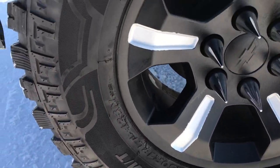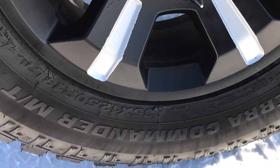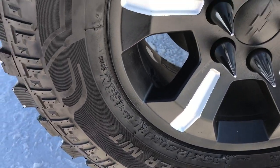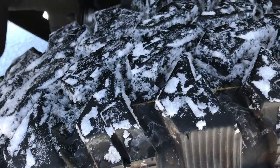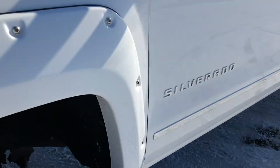Factory alloy rims. It has Centennial Terra Commander MTs — these are 35 by 12 and a half R18 LT tires and they have a lot of tread left, I'd say 60 to 70 percent of the tread.